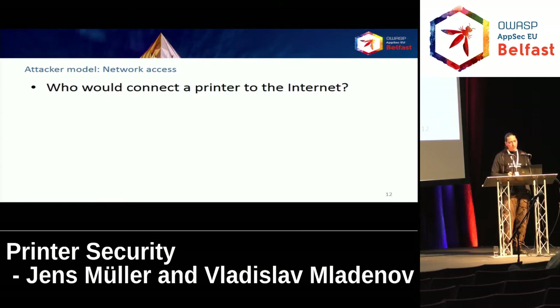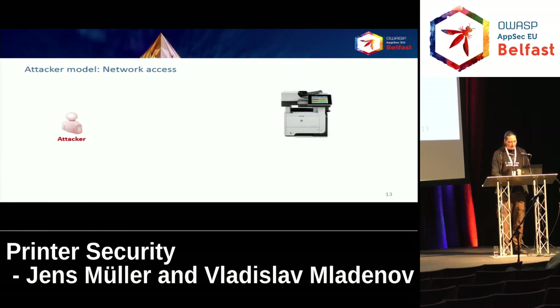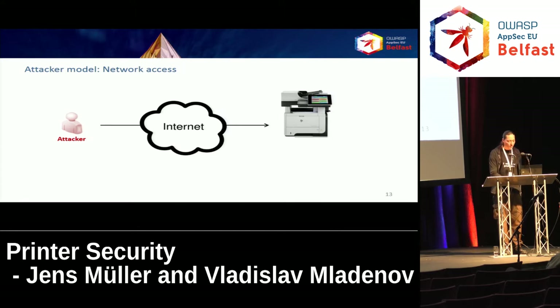Our next attacker model is the attacker with TCP/IP network access to the printer. You may ask who would connect their printer directly to the internet — well, actually a lot of people do. This is current numbers from Shodan, the search engine for devices. Shodan currently classifies over 30,000 computer systems as printers. If an attacker just wants to attack some random printers, she can use Shodan and has, in the US alone, over 10,000 devices to attack. The attacker would connect to port 9100 of the printer, getting a direct back channel from the device, which is important for all information disclosure attacks.